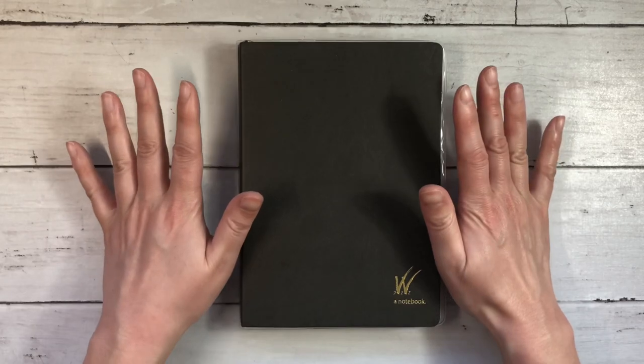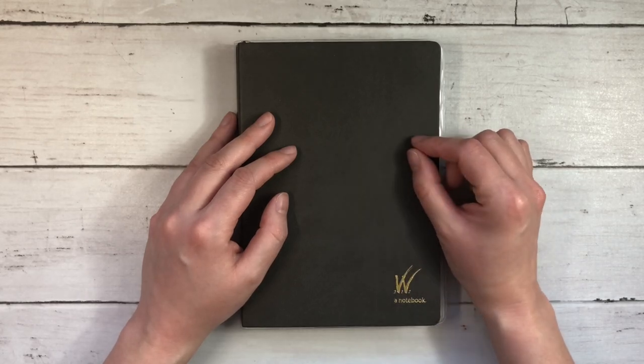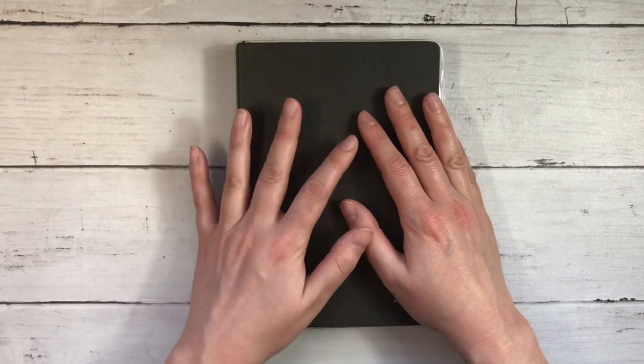If you follow me on Instagram, you'll have seen that for 2022 I am in a Wonderland 222 dated planner. I chose the B6 size and I decided to switch over for a few reasons.